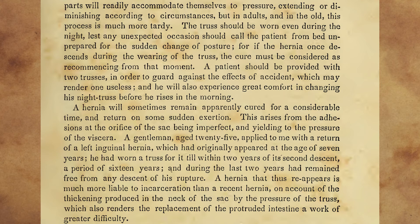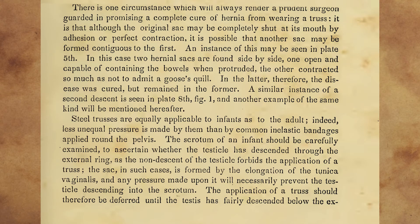A hernia will sometimes remain apparently cured for a considerable time, and return on some sudden exertion. This arises from the adhesions at the orifice of the sac being imperfect, and yielding to the pressure of the viscera. A gentleman, aged twenty-five, applied to me with a return of a left inguinal hernia, which had originally appeared at the age of seven years. He had worn a truss for it till within two years of its second descent, a period of sixteen years, and during the last two years had remained free from any descent of his rupture. A hernia that thus reappears is much more liable to incarceration than a recent hernia, on account of the thickening produced in the neck of the sac by the pressure of the truss, which also renders the replacement of the protruded intestine a work of greater difficulty. There is one circumstance which will always render a prudent surgeon guarded in promising a complete cure of hernia from wearing a truss.